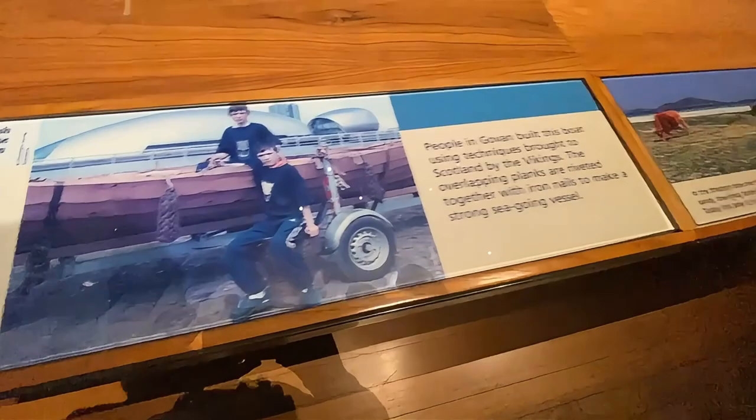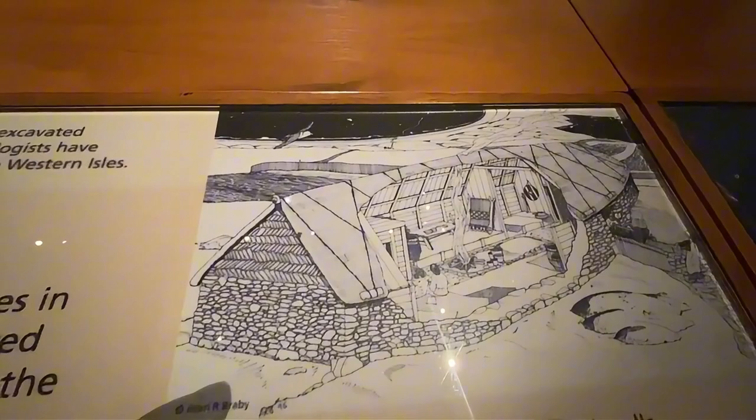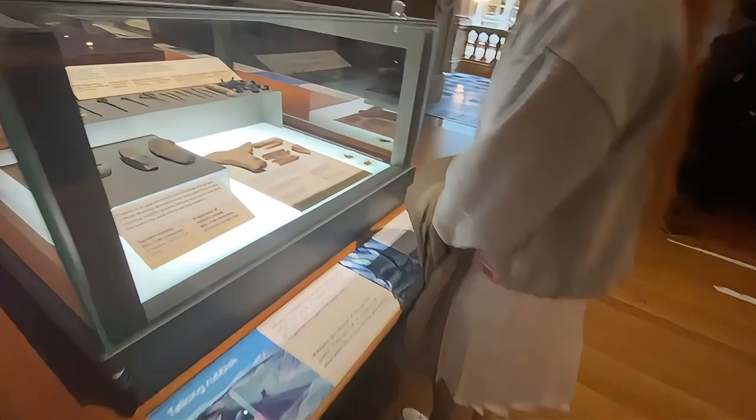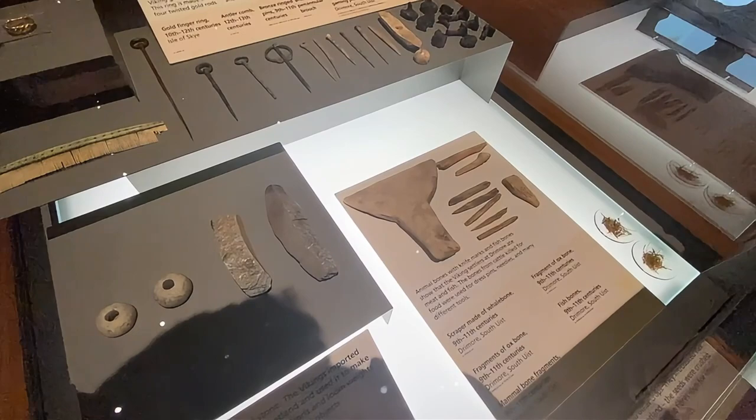Vikings. Animal bones — this is a whale, a big one. They made knives out of them. Scraper made of whale bones.